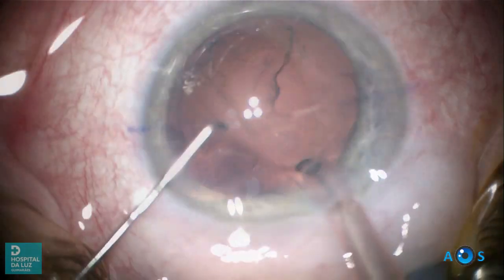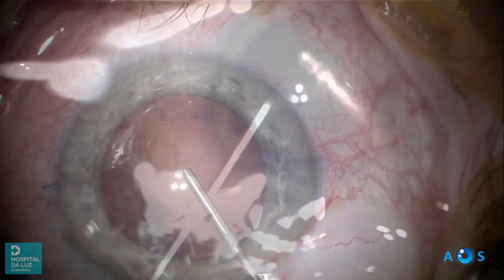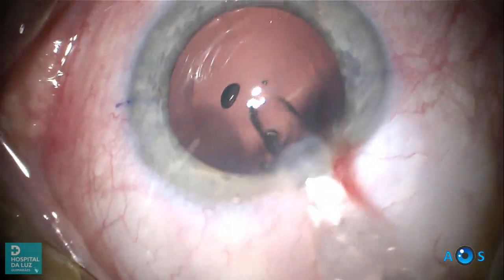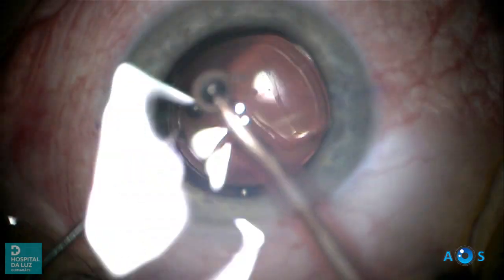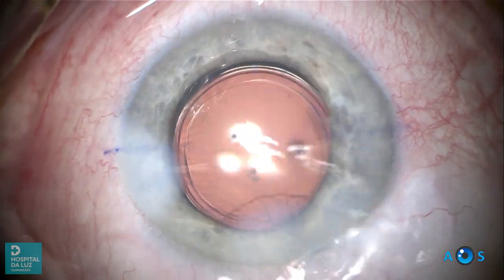Coaxial irrigation aspiration is now performed. If possible, a preloaded IOL is implanted. The IOL is aligned as intended and the surgery is complete.